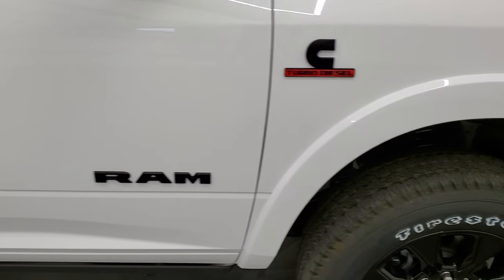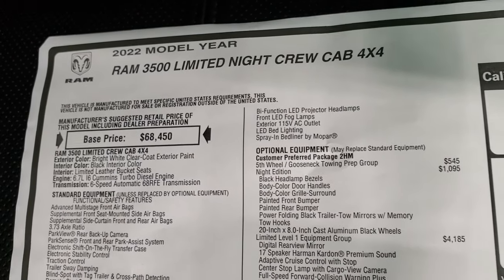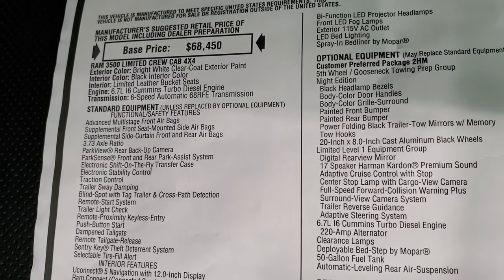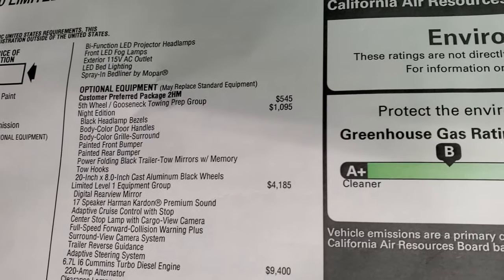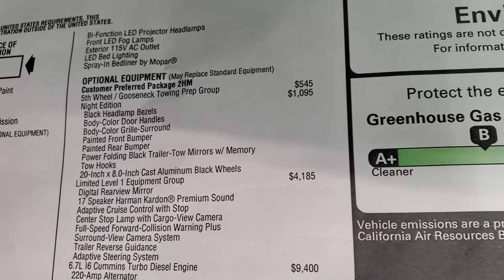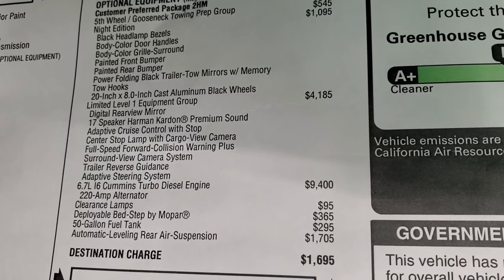All terrain tread pattern on there, and you get the fender flares. This is a Limited — we'll check out the original window sticker here, feel free to pause at any time. The model year is 2022 Ram 3500 Limited Night crew cab, with the Cummins diesel and the six speed automatic 68RFE transmission. There is all your standard equipment on the left. This one does have the fifth wheel gooseneck towing prep group which is $545, the Night Edition is $1,095.